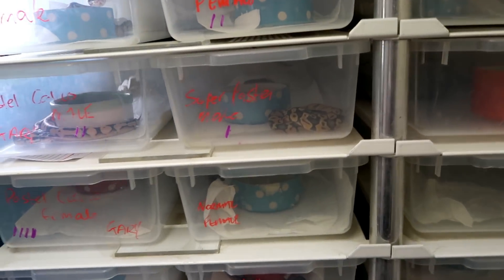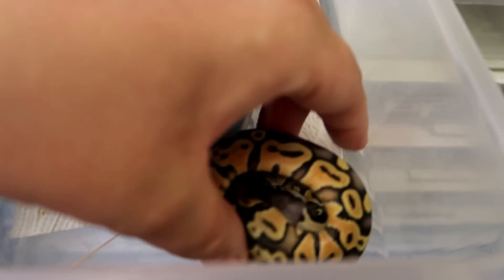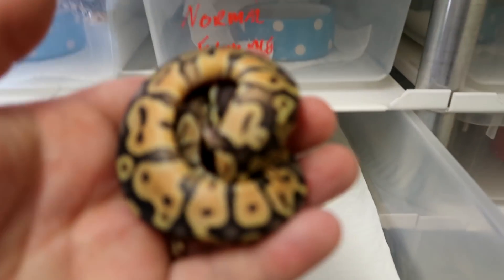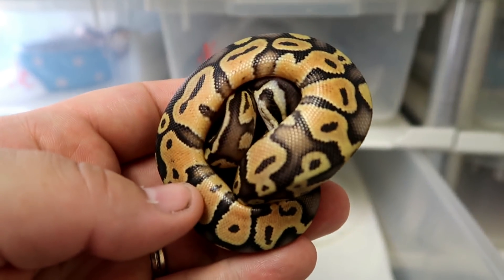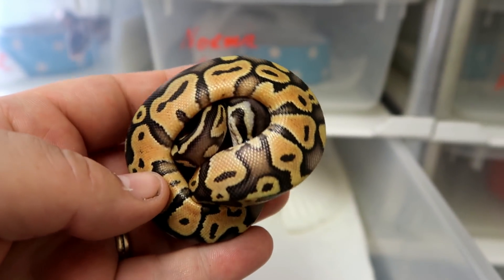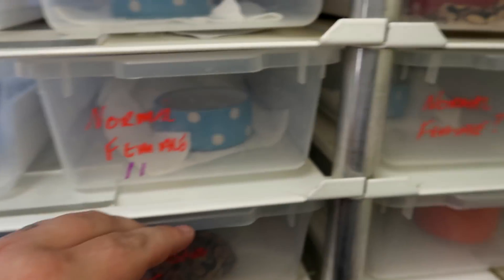First up is the super pastel male. Nothing too crazy with this guy, just a nice one — it looks almost sort of ghost-like, sort of orange ghosty. He's a really nice super pastel, a nice male to have in your collection.